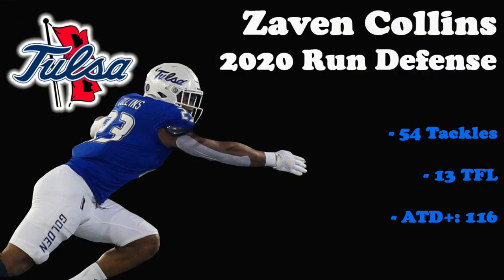Collins' instincts are clear in the run game and the numbers match up. Collins accounted for 54 tackles and 13 tackles for loss in 2020 with an adjusted tackle depth plus of 116, which ranked fourth among will linebackers in the rookie handbook.